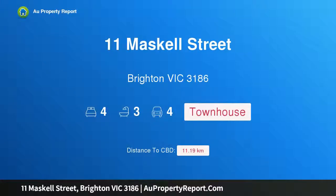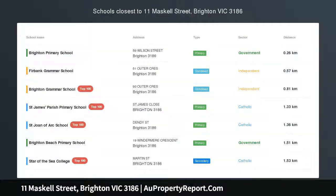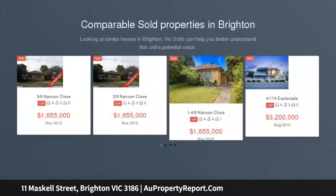Hi, I am glad to introduce property 11 Maskell Street, Brighton, Victoria 3186. Luxurious low maintenance lifestyle envy — a sumptuous statement in contemporary living. This imposing four bedroom, three bathroom sensation creates palatial space within a minimal footprint, brilliant with light.